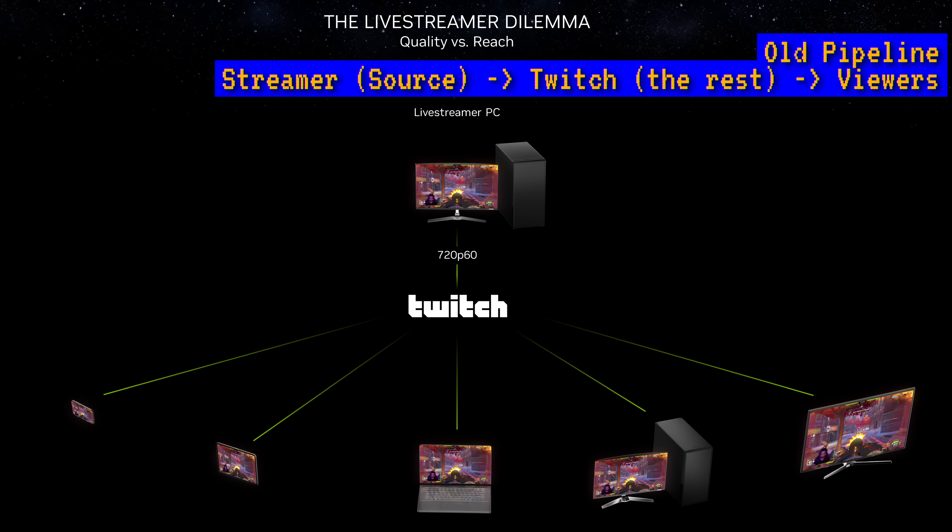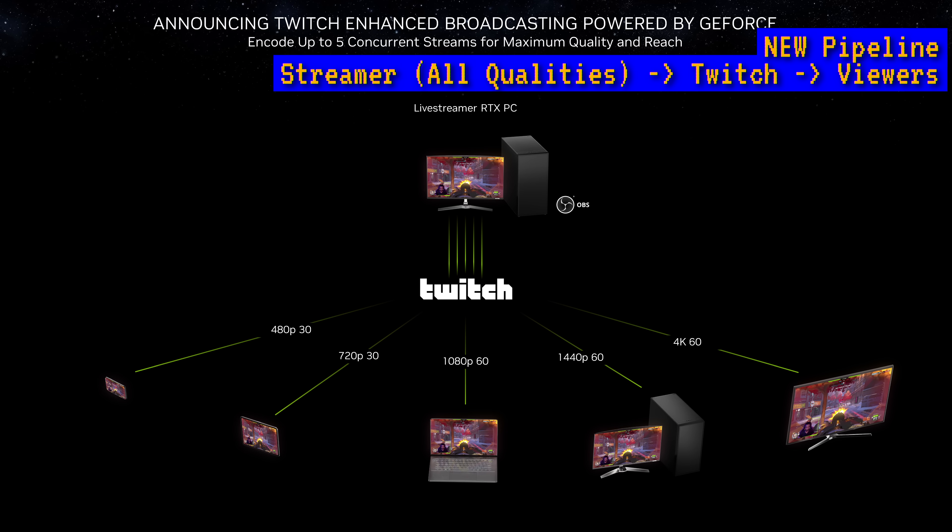That means every single quality of your stream — 360p, 480p, 720p, 1080p, and so on — are all technically source quality rather than being transcoded on Twitch's servers. Your viewers get higher quality versions to watch, and you get lower latency access to your viewers for more interactive chat, polls, and so on.